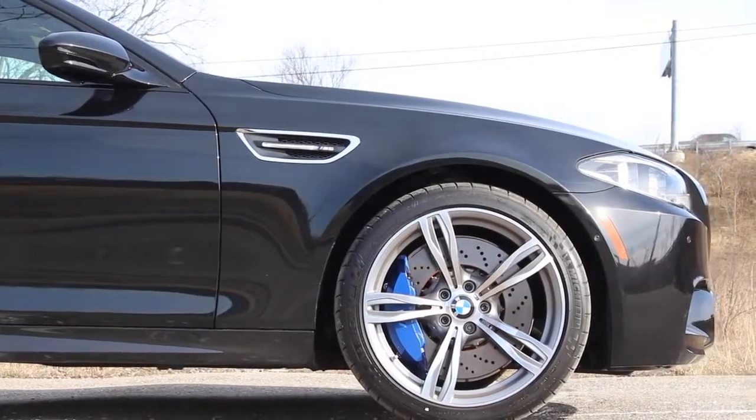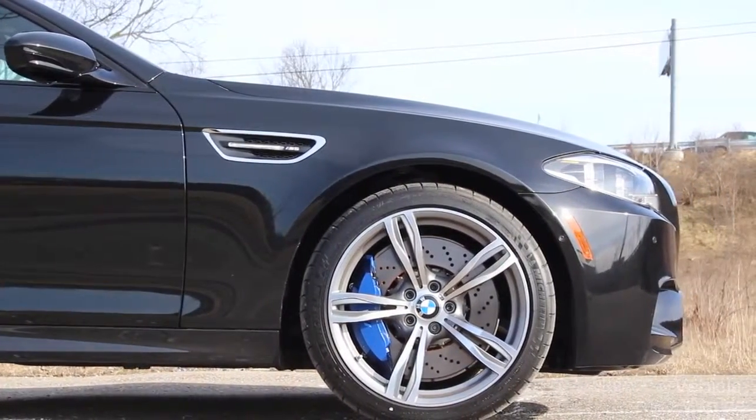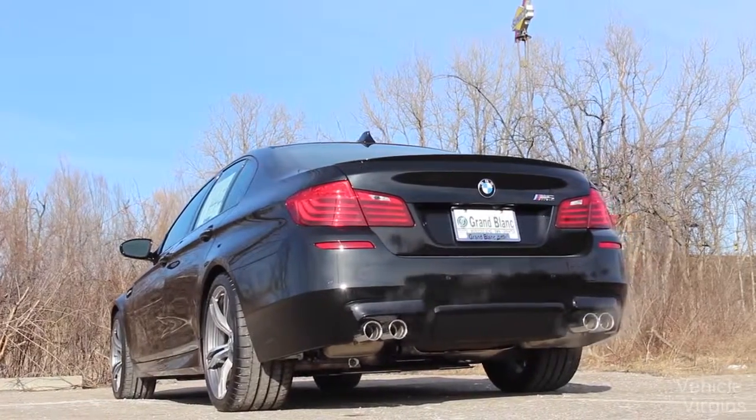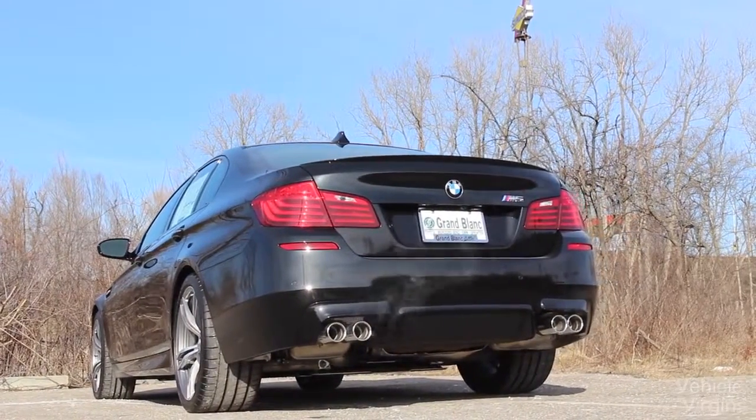BMW has, in a way, strayed from its roots. This car weighs a lot — 4,300 pounds — it has turbochargers, coming from a naturally aspirated V8 and then a screaming, beautiful-sounding V10. It left some people a little bit disappointed. But we're here to see whether the F10 M5 lives up to the legacy that the BMW M5s before it have created.